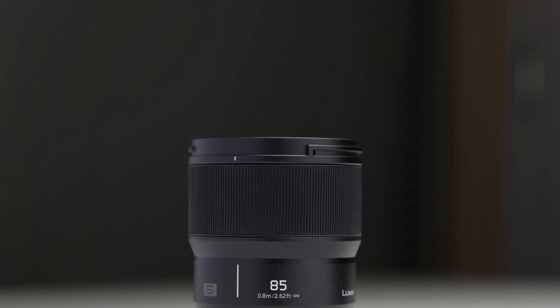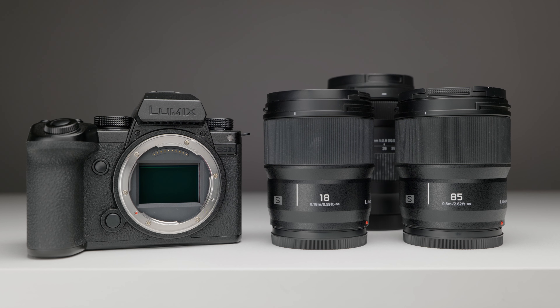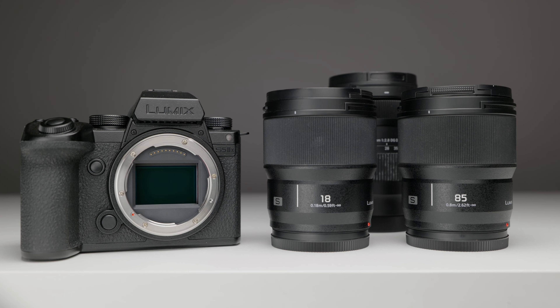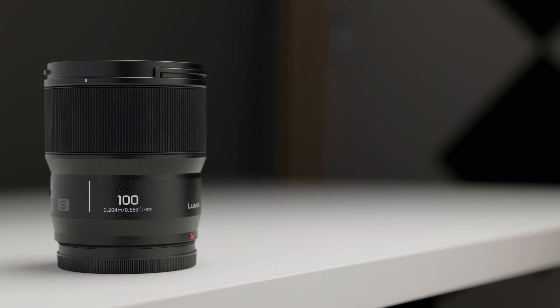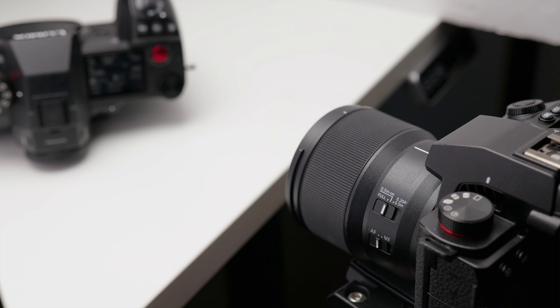I also find myself grabbing the 85mm f1.8 a lot, purely because it's really nice to have a decent portrait lens in your kit for close-ups and detail shots. It's also great as a tighter B-cam lens when shooting interviews. But now that the new 100mm macro is here, I might see how it fares in these situations compared to the 85mm, because one of my biggest gripes with the 85mm is its minimum focusing distance. The 100mm macro might help in those times where I just want to get a little bit closer.